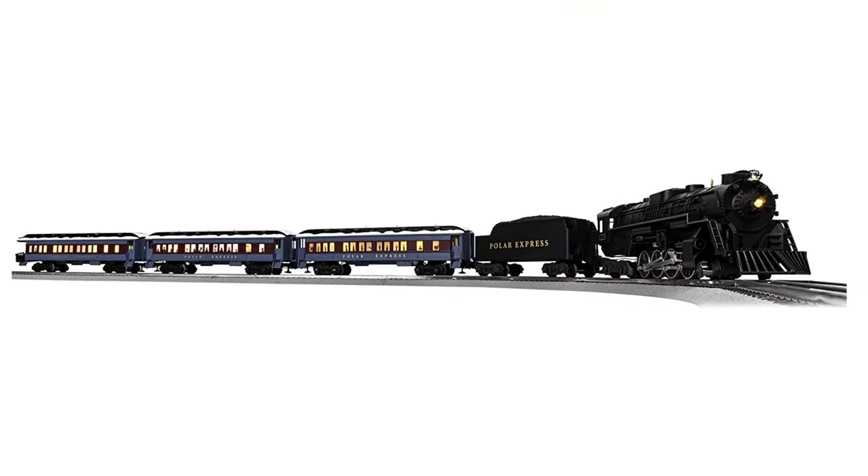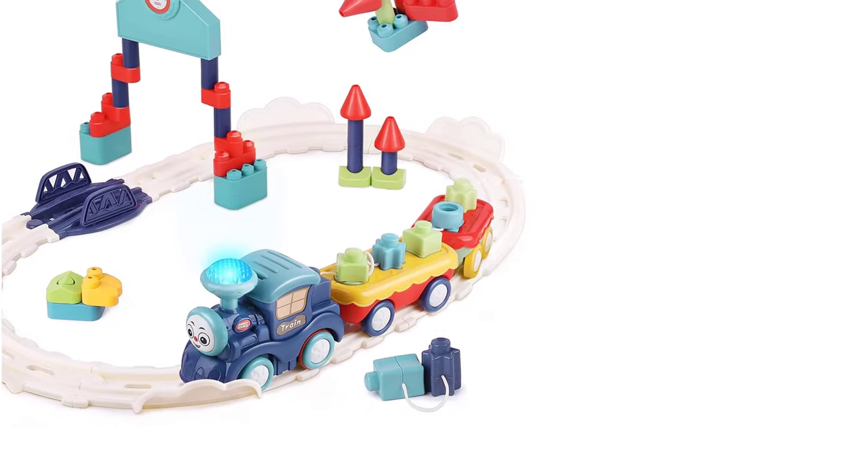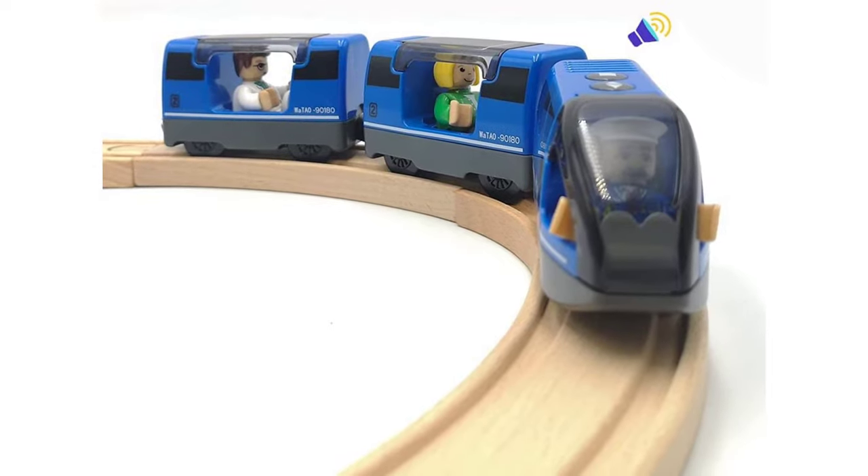There are several varieties of electric train sets available online, and it's necessary to choose the right one that fits your budget, electric supply, and room size. The list in the buying guide below highlights all the information you need to buy the best electric train sets for your kids.